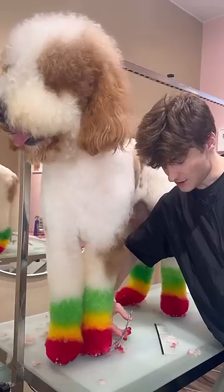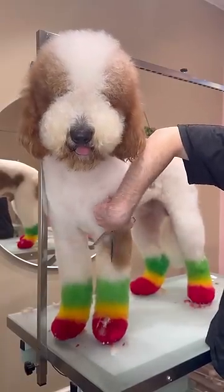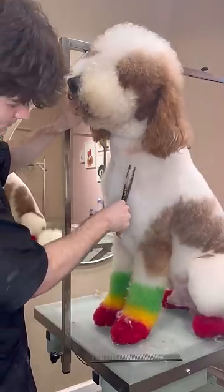But do y'all see how big Bo is? Like, for real. His head is literally double the size of mine, and I think I have like a pretty big noggin. My brain is probably living in a mansion with a balcony.